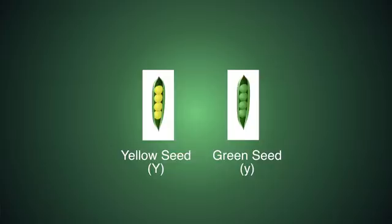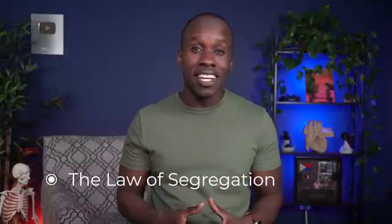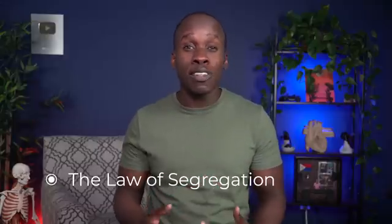When a sex cell is formed, these alleles will separate or segregate so that each sex cell — aka gamete — will have one single allele for each trait. So in this case, it'll either have a capital Y or a lowercase y — yellow or green. And when fertilization happens, the offspring will then have two alleles for each gene, one from each parent. This is the law of segregation: the alleles will segregate when gametes form, only to come together when fertilization happens.